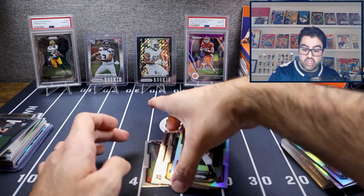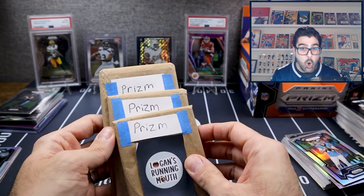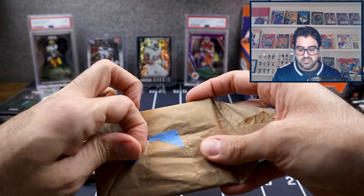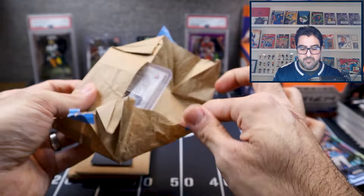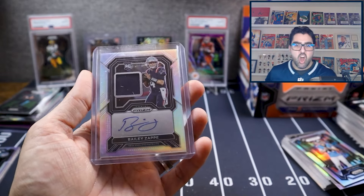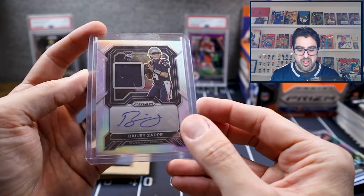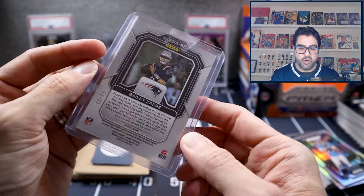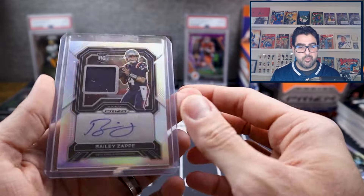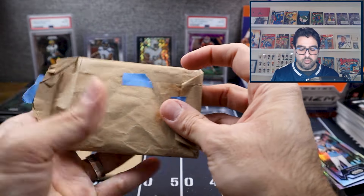Now we transition to the special packs — really why I have these, because the box was just okay. First special card: all from Prism sets. It's a numbered card out of 99 — a Bailey Zappe RPA from 2022 Prism. This is sort of what we would have wanted to pull from the box itself. This cost us about $50 — not a bad price given singles can often be bought cheaper than box value.